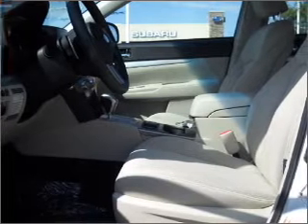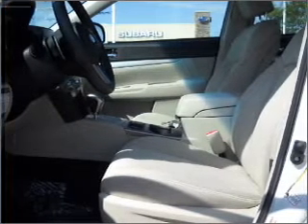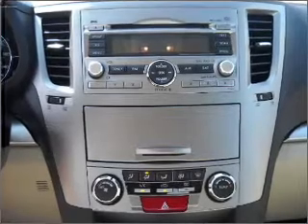Stand out from the crowd with premium wheels. The anti-lock braking system will keep you safe on the road. Our website offers more information on all of our vehicles. Call us today to start test driving.